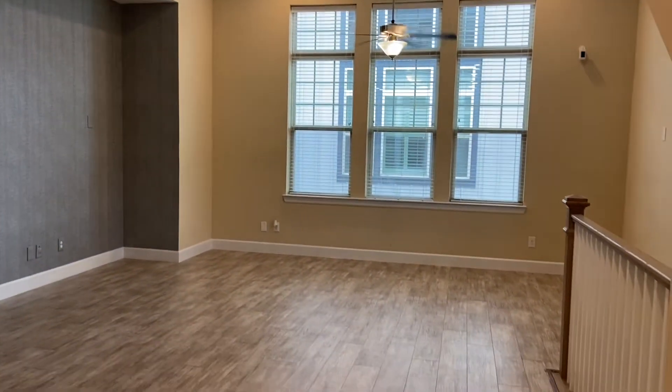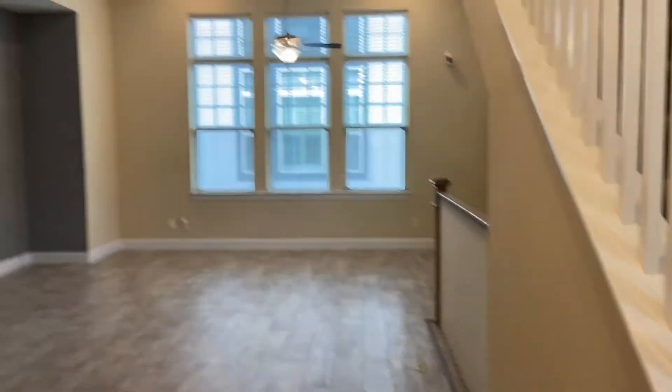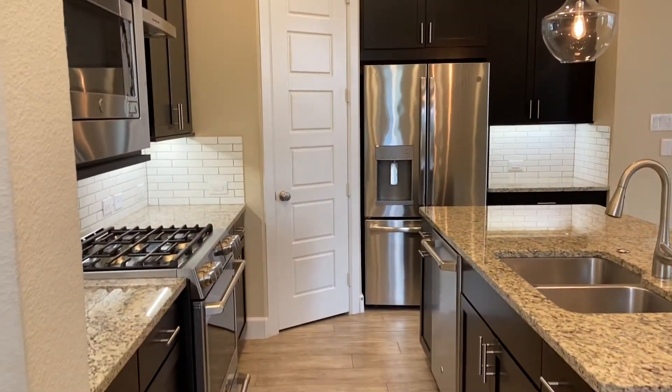There are three tall windows and hardwood floors. So we're on the second story of the home.